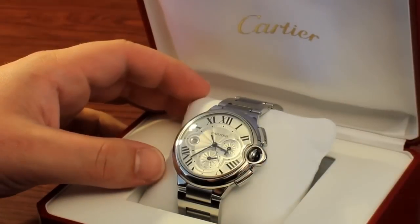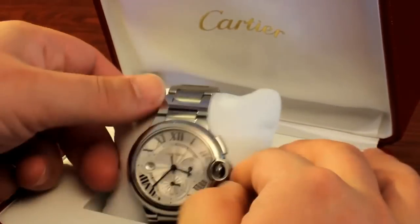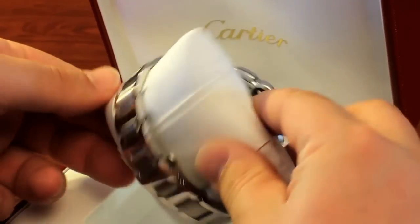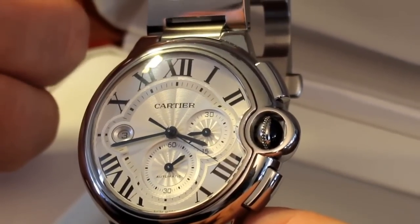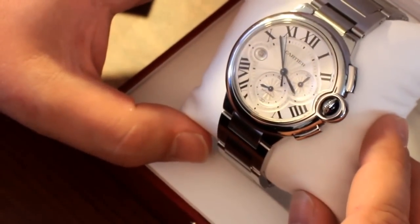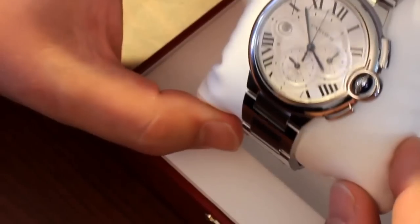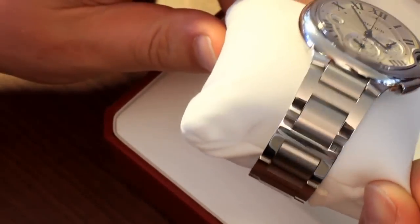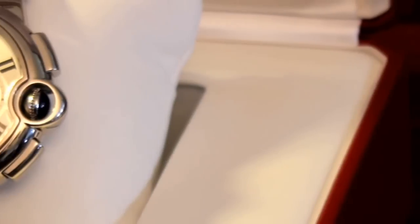Hey YouTube, how's everything going? I decided to do a short informational video about the differences between buying a pre-owned watch, a new watch, a store model watch, all the different options available to you, and basically the different pricing structures that come along with those different options. This is my first video, hopefully of many to come, and I'll just jump right into it.